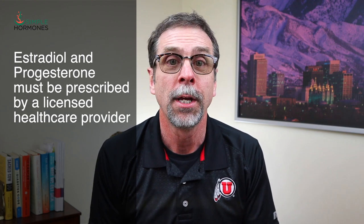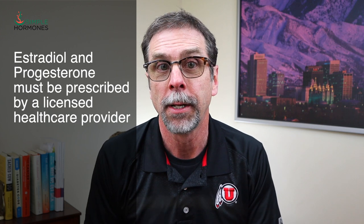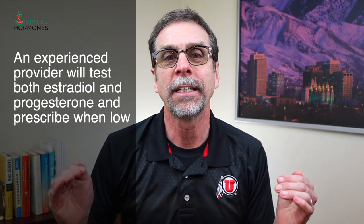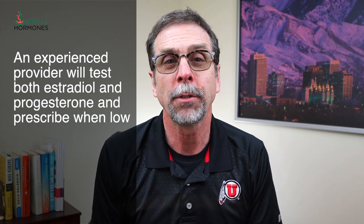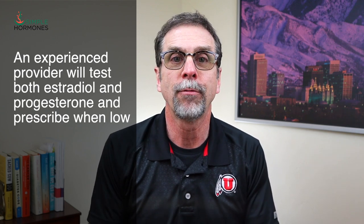Progesterone in premenopause, however, can be very helpful during the perimenopause period. Getting high enough progesterone levels is always a big problem as you get closer to menopause. If you raise those progesterone levels, you're more likely to settle down the estrogen dominance issues that come with that high estradiol. Progesterone can also help with some of the symptoms of low estrogen — it can settle down menstrual cycle fluctuations and reduce hot flashes to some extent.